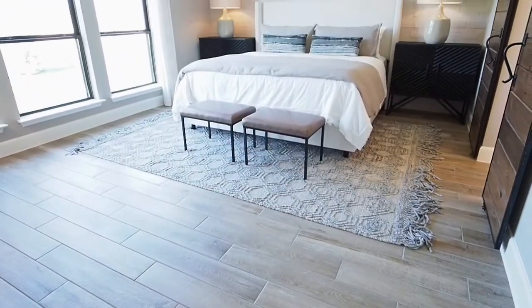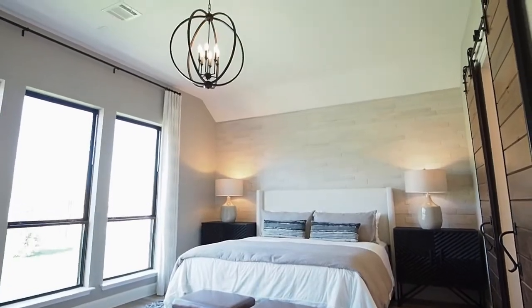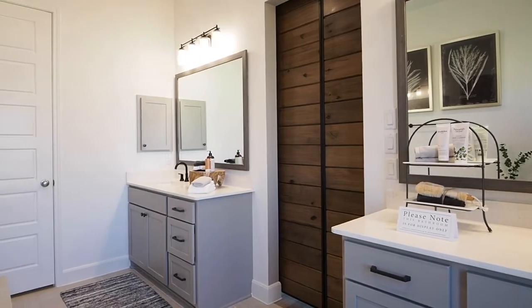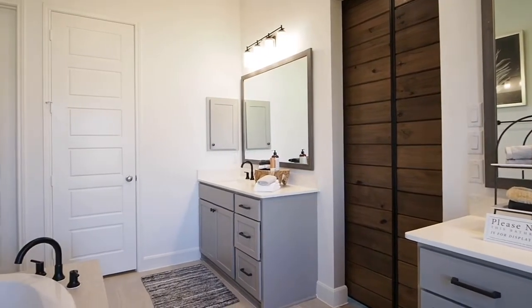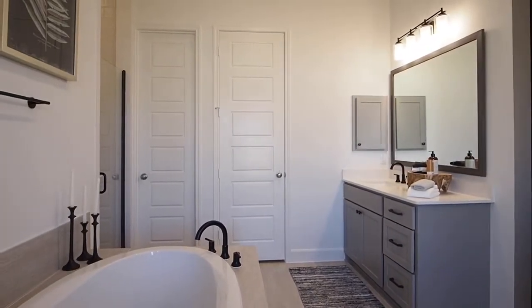The secluded master suite features tall ceilings with a wall of windows. The master bathroom features dual vanities, a garden tub, a glass-enclosed shower, and two walk-in closets.